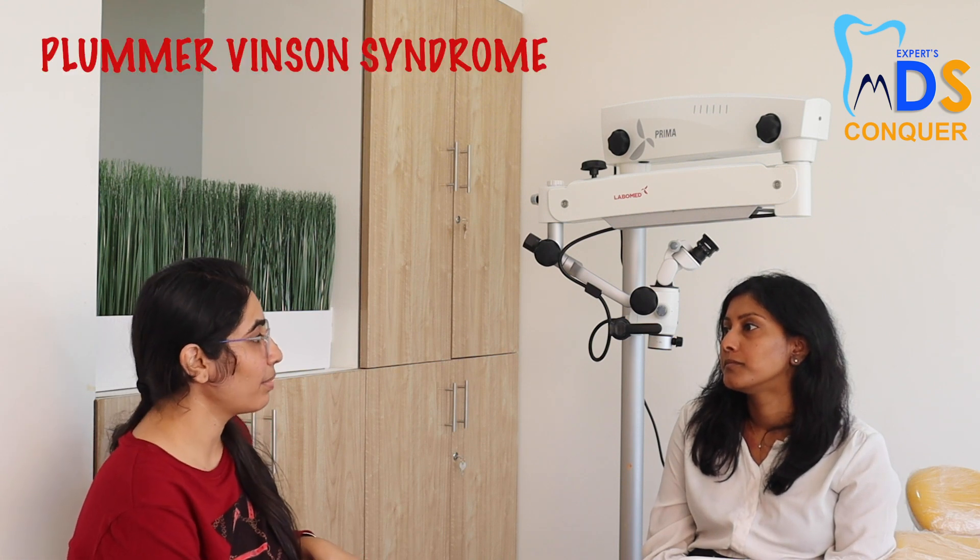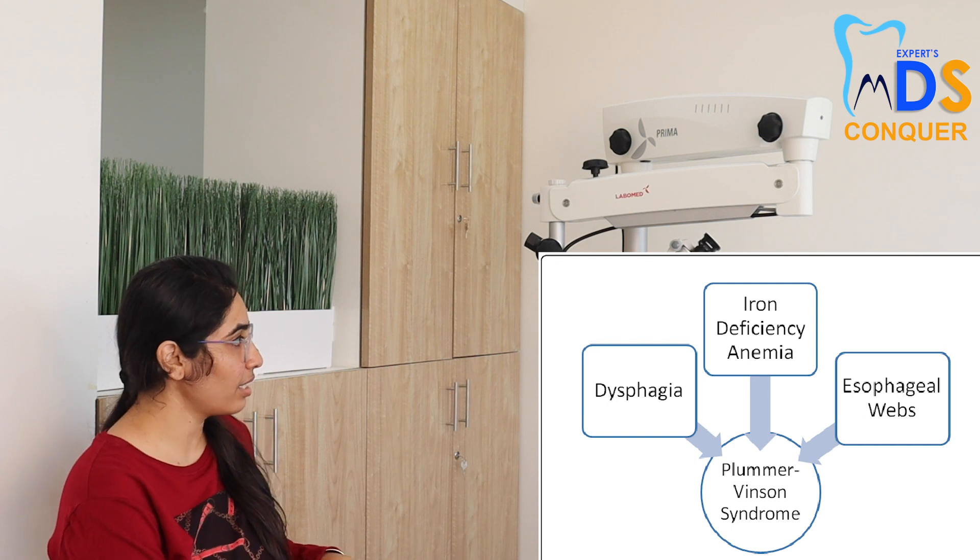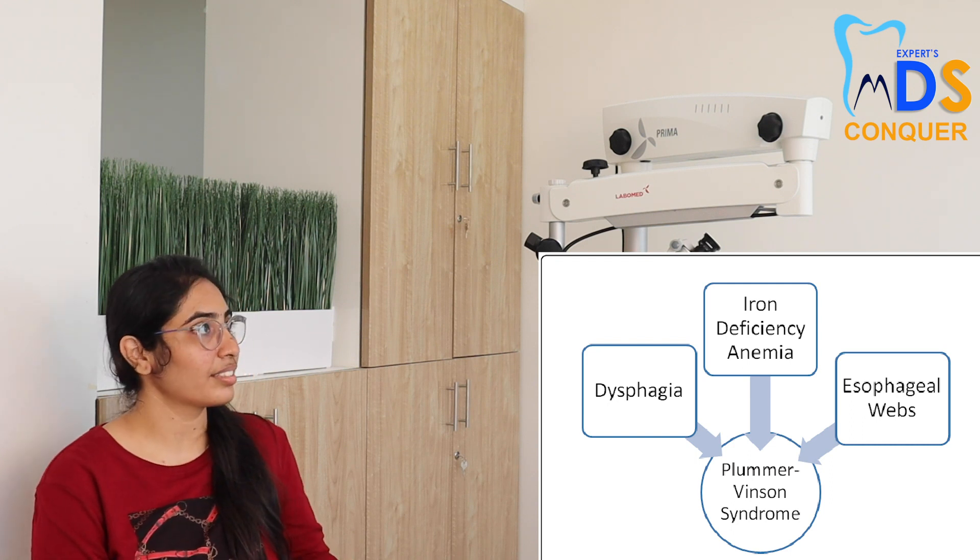We can think about Plummer-Vinson syndrome. This Plummer-Vinson syndrome can also be called Patterson-Kelly syndrome or Sideropenic Dysphagia. The main component of the syndrome is Iron Deficiency Anemia. Along with this Iron Deficiency Anemia, you can also see dysphagia, which is because of esophageal webs. The patient would be complaining of difficulty in eating and swallowing because of this. So, in those kinds of patients, we need to go for a barium swallow to detect the esophageal webs.